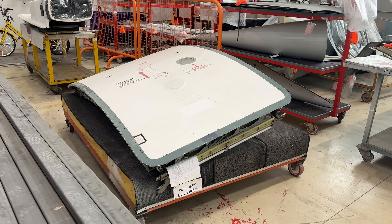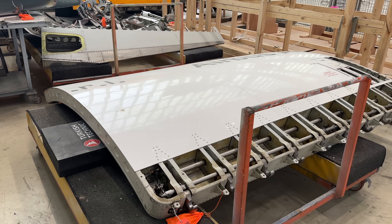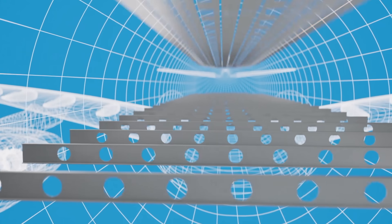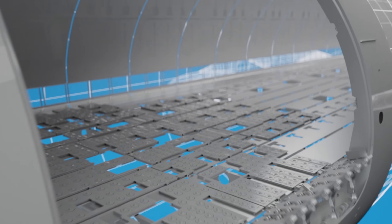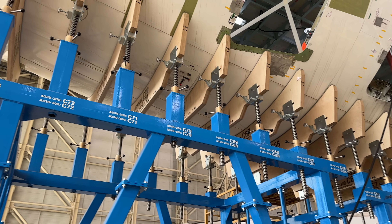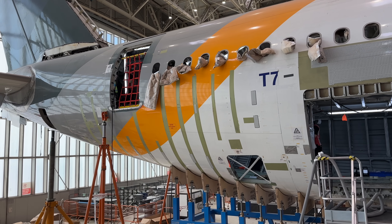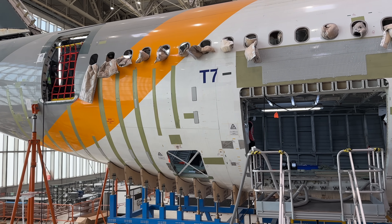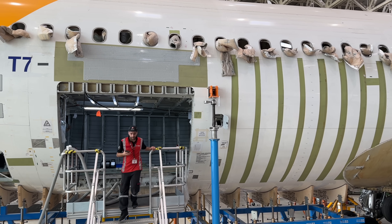Bazı malzemelerin uçağa modifikasyona uğrayarak tekrar takılmasını öngörüyoruz. Dolayısıyla yeni sipariş vermek yerine uçaktan söktüğümüz parçaları tekrar uçağa modlayıp takıyoruz. Eş zamanlı olarak uçağın birinci yapıları yani frame'ler, stringer'lar, cross beam'ler güçlendirilmeye başlanıyor. Çünkü uçak servise verildikten sonra artık eskisinden çok daha fazla yük taşıyacağından bu bölgelerin güçlendirilmesi ve bu yükü absorbe edebilmesi gerekiyor.